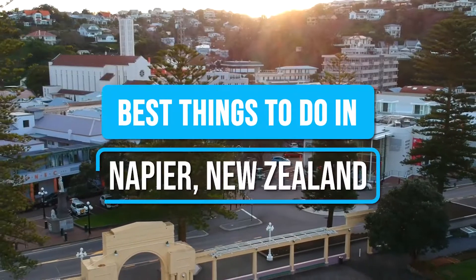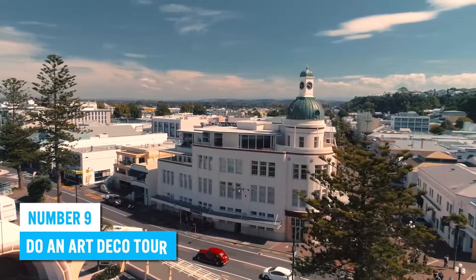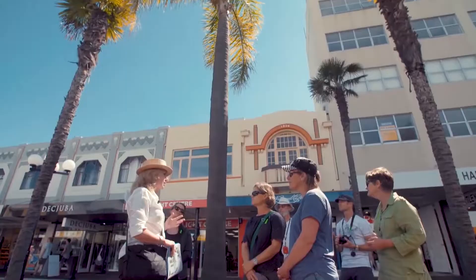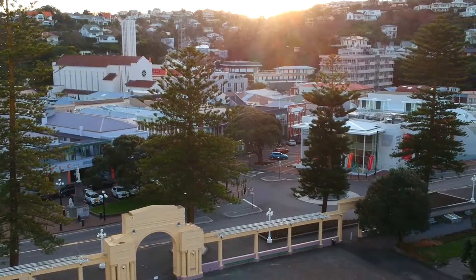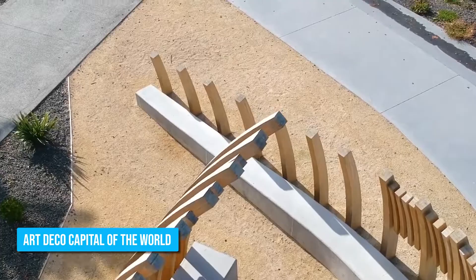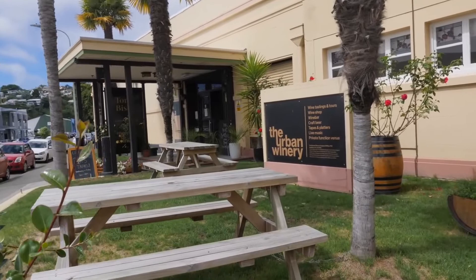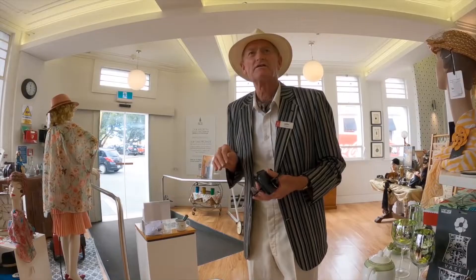Here are the best things to do in Napier, New Zealand! Number 9: Do an Art Deco Tour. Are you ready to step back in time and immerse yourself in the glitz and glamour of the 1920s and 30s? Look no further than Napier, the self-proclaimed Art Deco Capital of the World. With several tour operators offering guided tours through the city's stunning Art Deco architecture, you'll be able to discover Napier's history and local stories in a fun and easy-to-digest way.